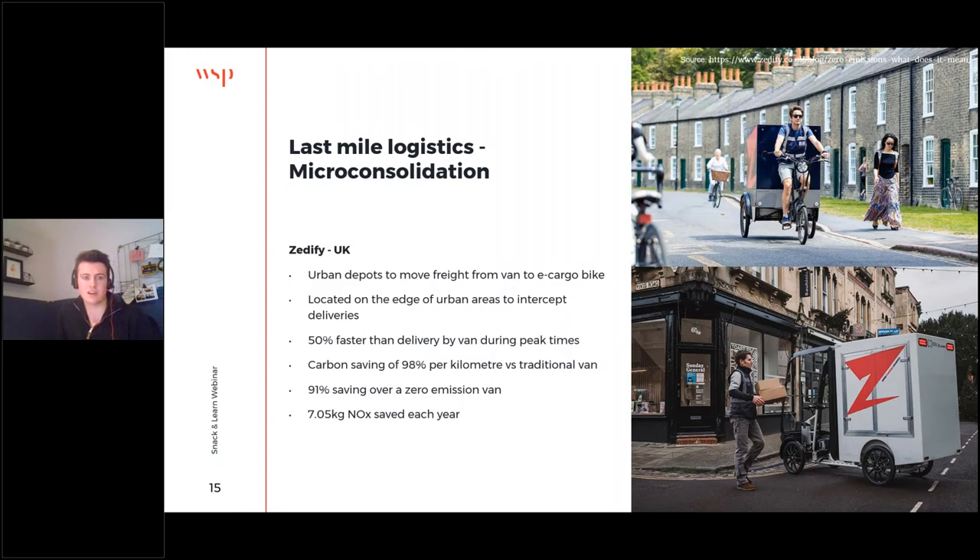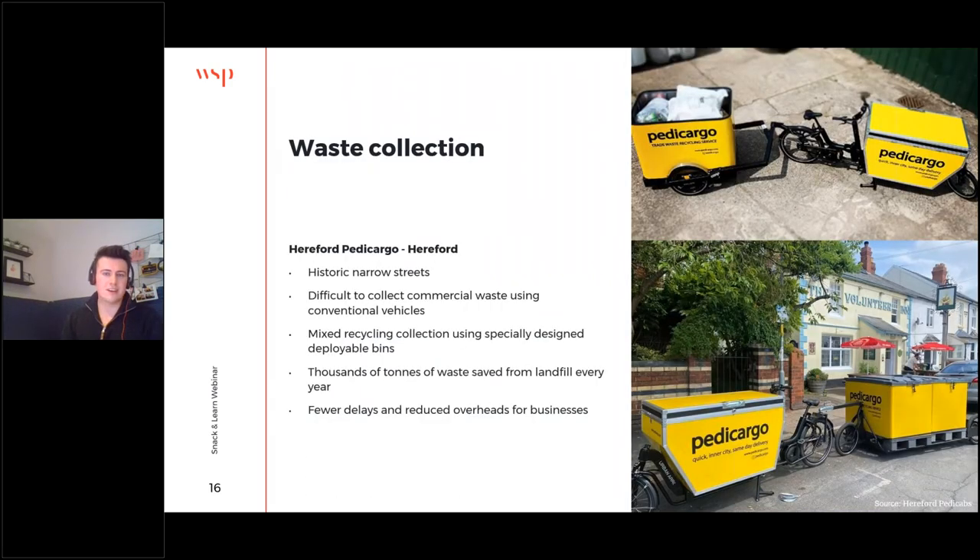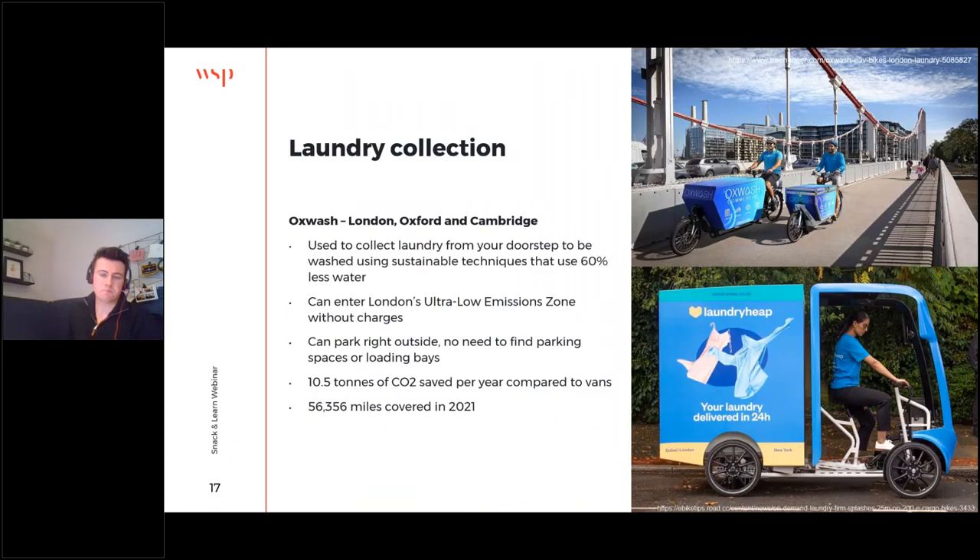Moving on to waste collection — I think this is a really interesting example of e-cargo bikes finding their niche. Hereford is a very historic city with lots of narrow streets that aren't particularly friendly to motor vehicles, making it very difficult to collect commercial waste using traditional refuse lorries. Lots of waste just ended up going to landfill. Spotting a gap in the market, Hereford Pedicago developed an innovative use of deployable bins that could be slotted into those narrow back streets and then towed away as required by a cargo bike. This saves thousands of tonnes of waste per year going to landfill and results in reduced overheads and delays — a win-win for everybody.